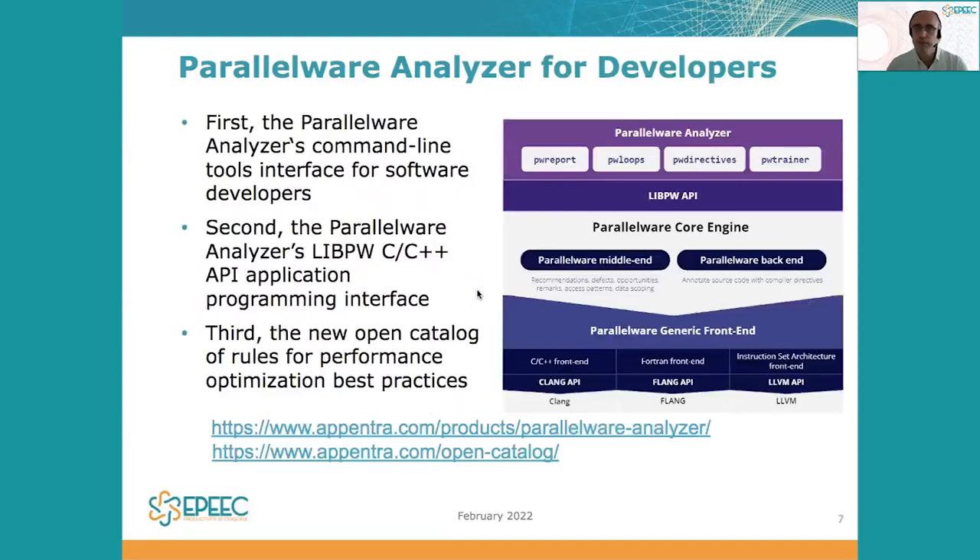From the user or developer perspective, Parallelware Analyzer provides a command line tool as an interface to be used on the command line. Second, it also provides an application program interface called LivePW, which provides a C/C++ API. And third, apart from the software, it provides an open catalog of rules that enable enforcing performance optimization best practices in real applications.